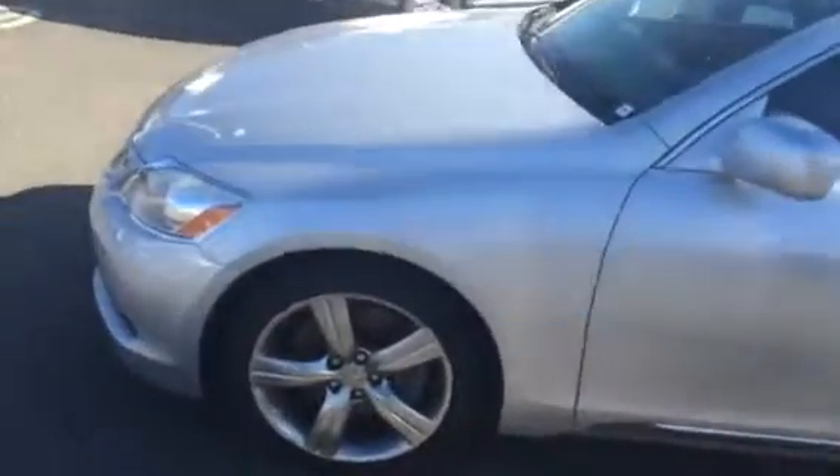Hey Greg, how you doing? This is Angelo from Honda of Danbury. We wanted to give you a closer look at the 2006 Lexus GS that you inquired about.